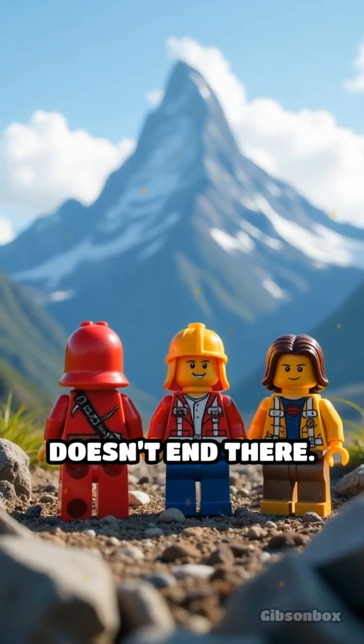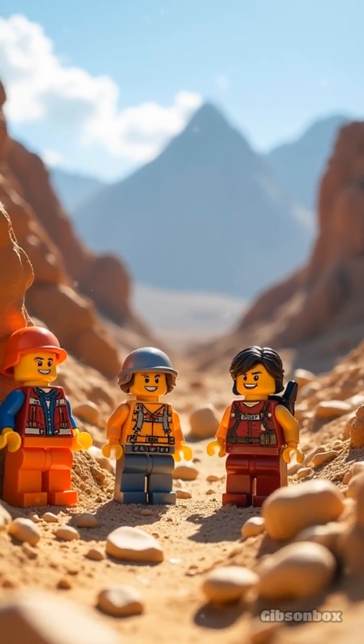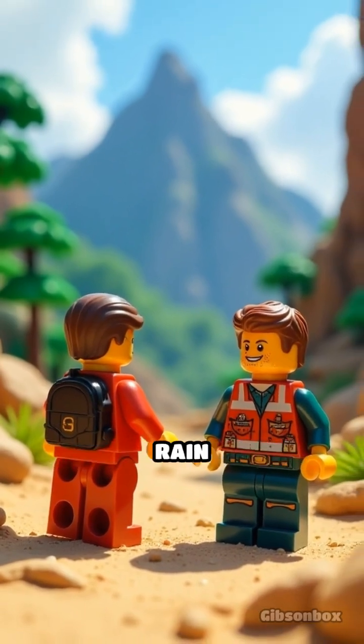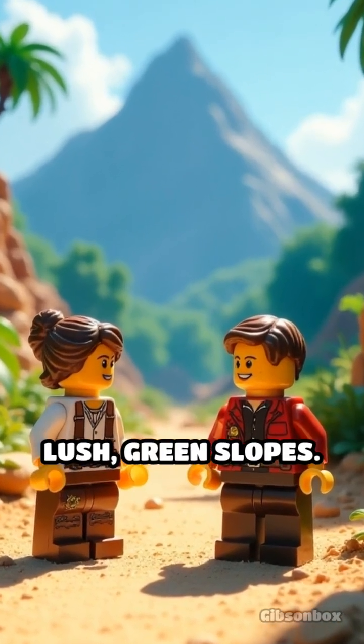But the story doesn't end there. After crossing the peak, the air descends, warming up and drying out. This creates a stark contrast — a dry zone called a rain shadow, where rainfall is surprisingly scarce, sometimes just a few miles from lush green slopes.